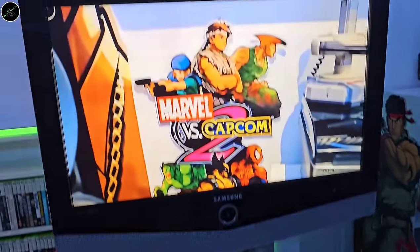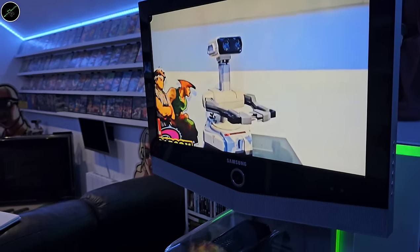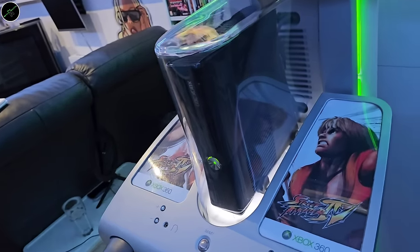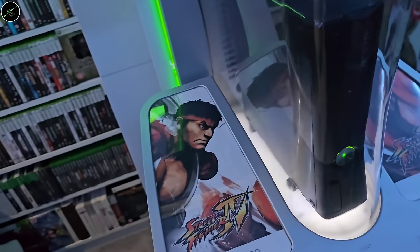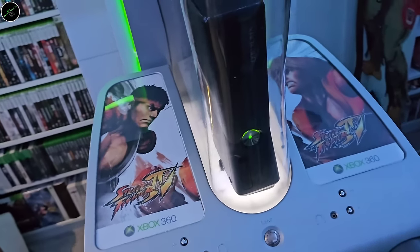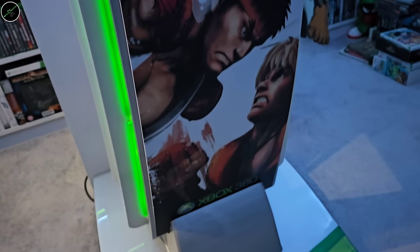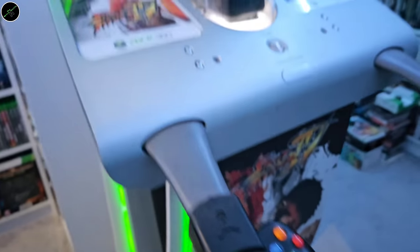I've had quite a few kiosks over my collecting years, but this is the only one that remains. Just a great piece to have in the collection. It was originally Xbox Kinect artwork — I didn't rate it much, so we went with a customised Street Fighter 4 design. Really happy with how it turned out. We've got that artwork running all the way down. Just a very versatile machine.